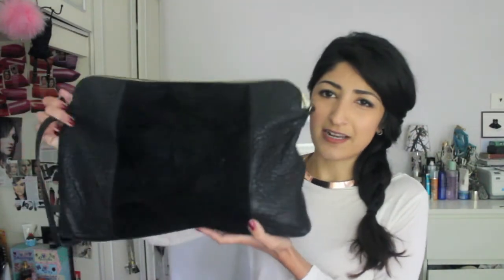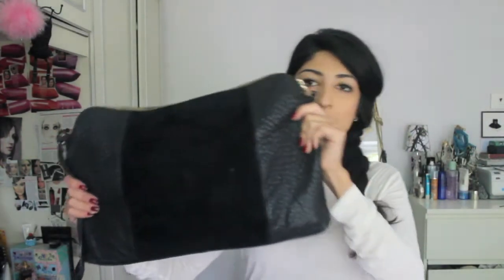I can put loads of stuff in it and I really like how it looks. Because it's black it goes with everything, and it's got gold hardware which makes it look really expensive. It was love at first sight - absolutely stunning. I've got loads of compliments on it. It was about £70, which is quite a lot for a high street bag, but I've worn it loads and I'm going to keep wearing it.